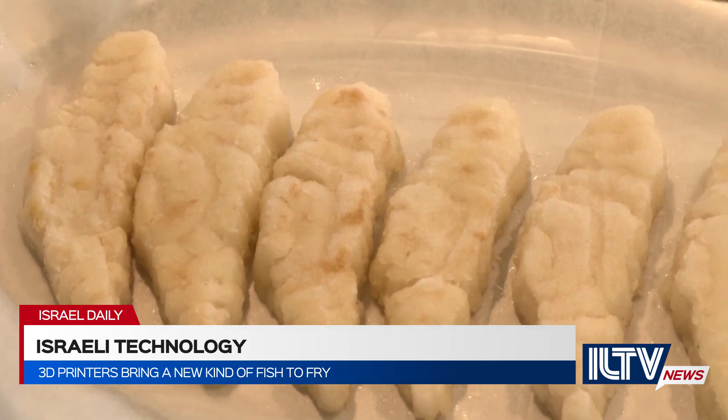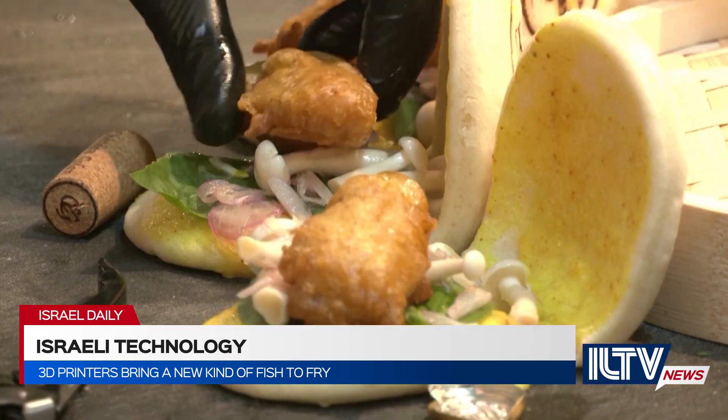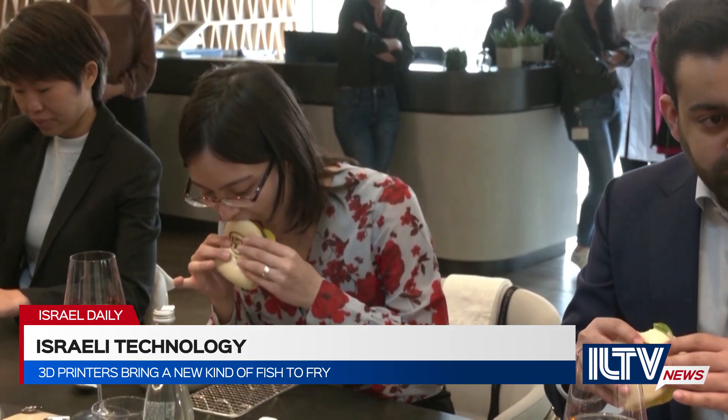The flakiness is something that is much easier to mimic, and with our patent-protected printing capabilities, we know how to 3D print exactly the same texture and flakiness of a real fish. The process is clean, it's transparent, the end product is antibiotic-free, and I assume that in the future we will understand the health benefits of these cultivated meat products.